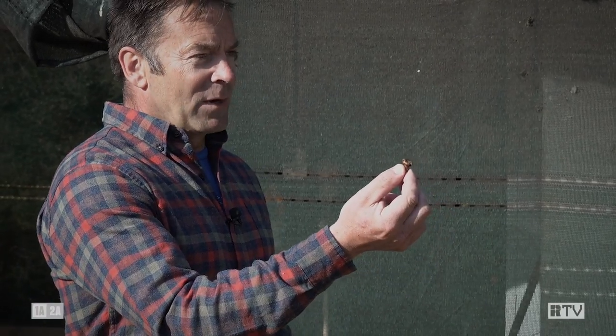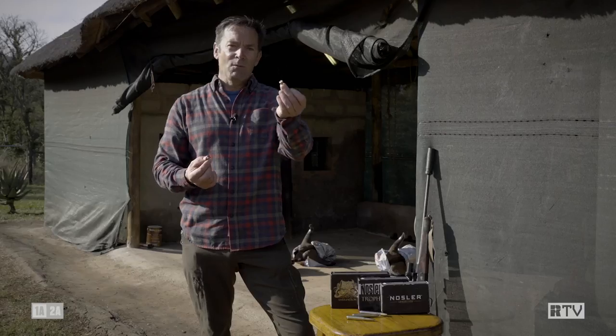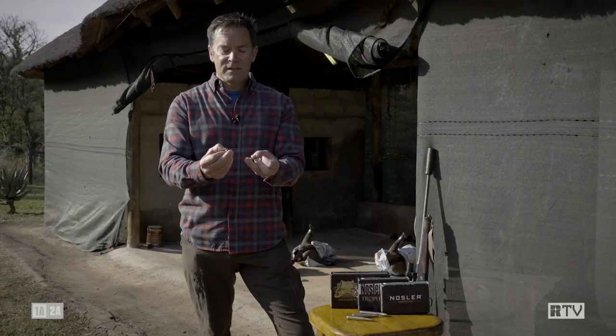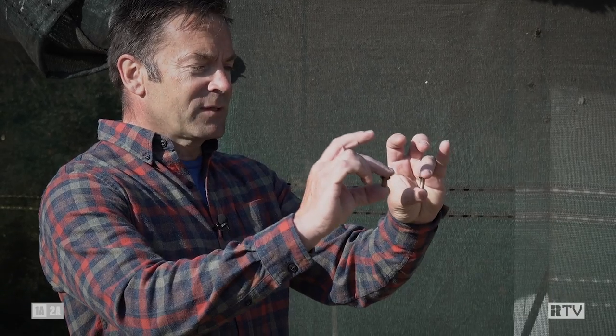That shot hit at around about 3,000 feet per second on impact, and that one would have hit at around about 2,500 feet per second. Now as you can see in terms of performance, they're both retained at just about a hundred percent of weight. The only difference being that this one, the petals are folded back a little bit further.